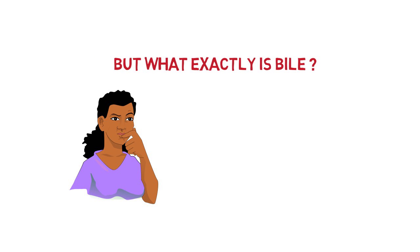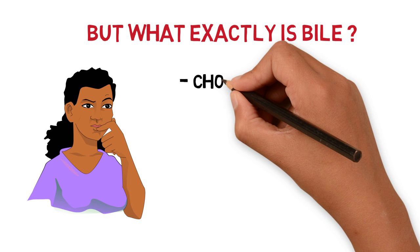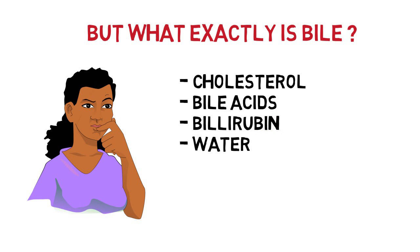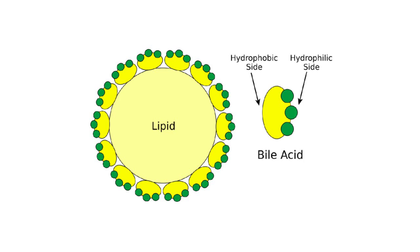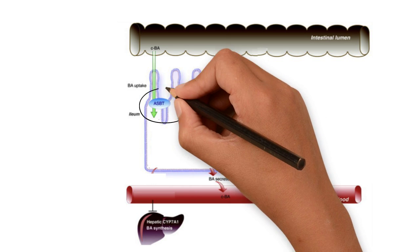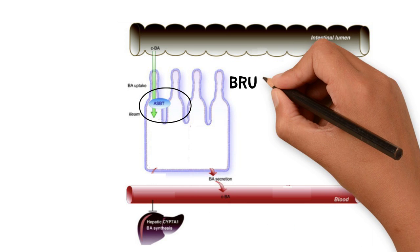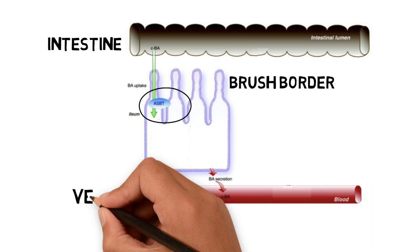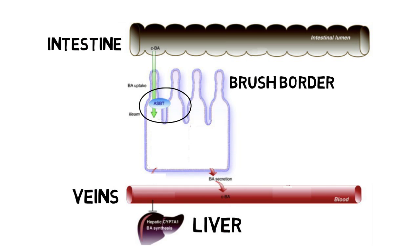But what exactly is bile? Bile is a fluid made of cholesterol, bile acids, bilirubin, and water that is produced in the liver and stored in the gallbladder. Bile makes it easier for enzymes to digest fats by surrounding them to make them hydrophilic, meaning water-loving. Absorption occurs via the apical sodium-dependent bile transporter, present in the brush border membrane of the cells of the intestine, to the veins which will be sent back to the liver to clean the blood before heading back to the heart. The remaining bile gets excreted in the feces.